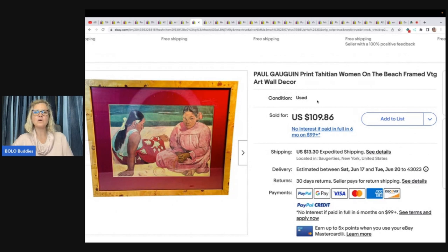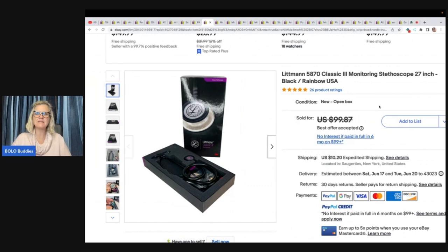This is a Paul Gauguin print, Tahitian Women on the Beach, framed vintage wall decor. It was from her personal collection — free to her. She said she had it buried in a spare room from her old apartment, dug it out and listed it, and took an offer of $90 plus shipping. Next is a Littmann Classic Monitoring Stethoscope — her daughter bought it for school and never used it, so free. Took an offer in a day or so of $80 plus shipping — another fast flip.